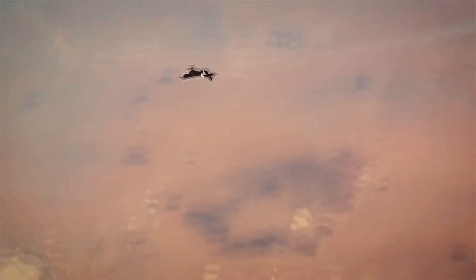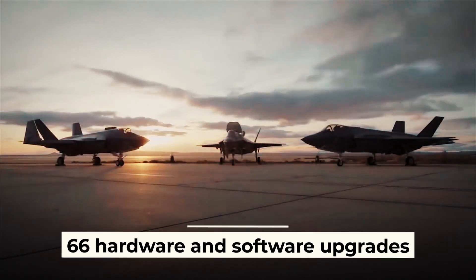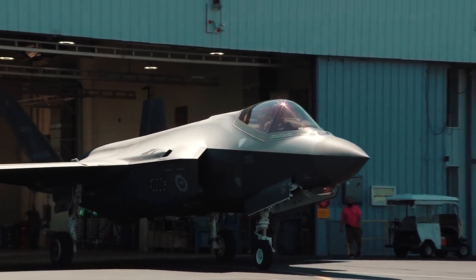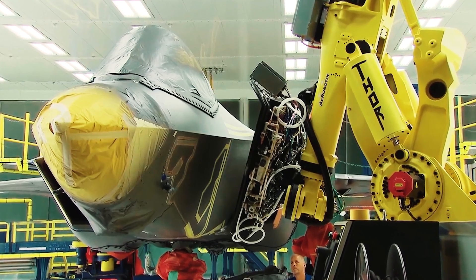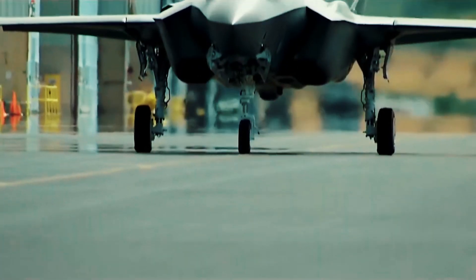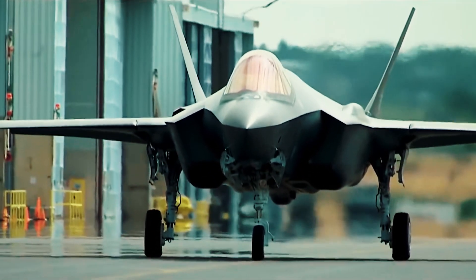In total, Lockheed Martin plans to implement 66 hardware and software upgrades. The modernization of the aircraft should be completed by August 2026, and the work is planned to be carried out in stages. This means new capabilities will be introduced into the global F-35 fleet faster, without waiting for the full implementation of all updates.